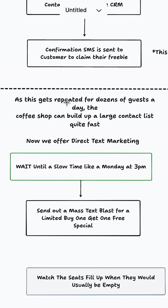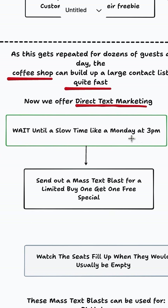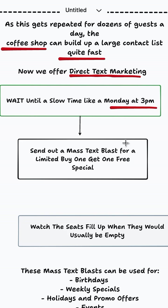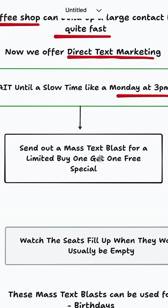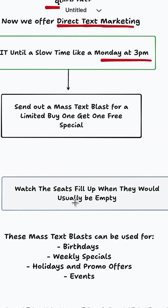Now here's where the value is. As this gets repeated for dozens of guests every single day, the restaurant is going to build up quite a large contact list very fast. We're going to offer something called direct text marketing — we wait until a slow time, like maybe Monday at 3 p.m., send out a mass text blast for a limited buy one get one free special, and watch the seats fill up when they would usually be empty.